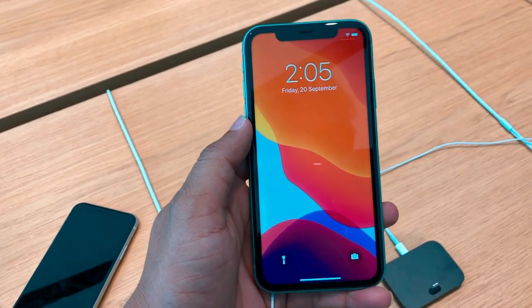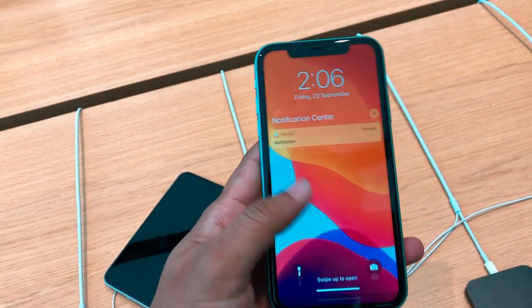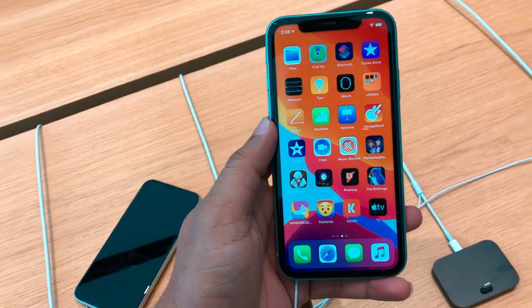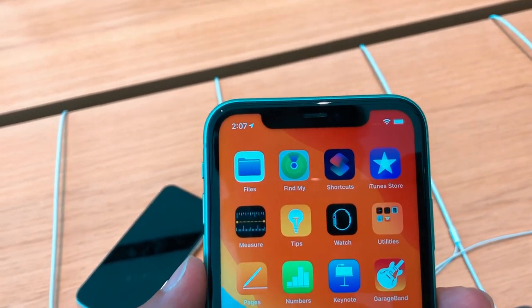On September 20th, this phone launched globally. This morning in Dubai we checked the phone's display, camera performance, and design and build quality. Last year's release was the iPhone XR, and this is the continuous version — the iPhone 11. It has a 6.1 inch Liquid Retina display, which doesn't change from last year.